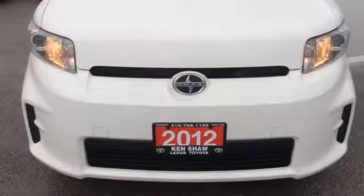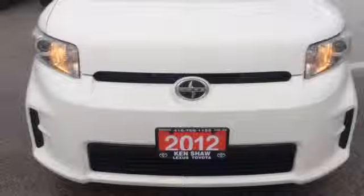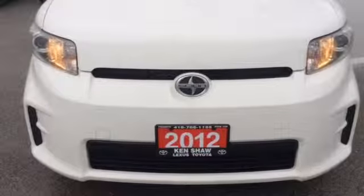Hi John, it's Stephanie from Kenshaw Toyota. Just want to give you a quick walk-around video of the 2012 Scion XB.